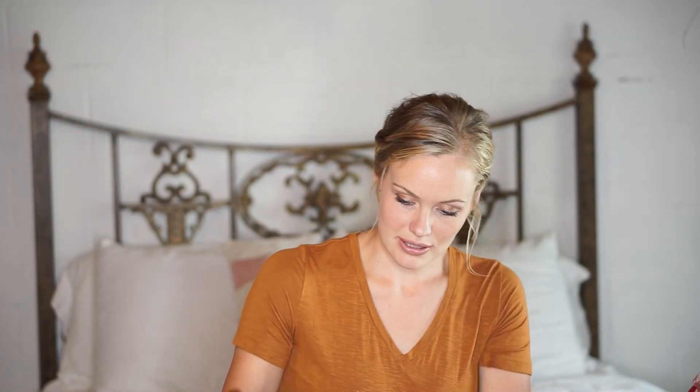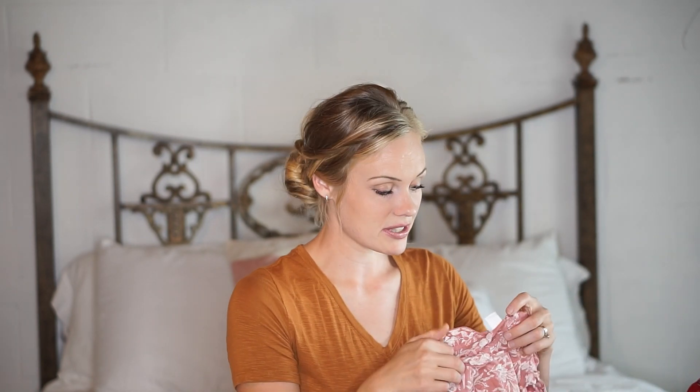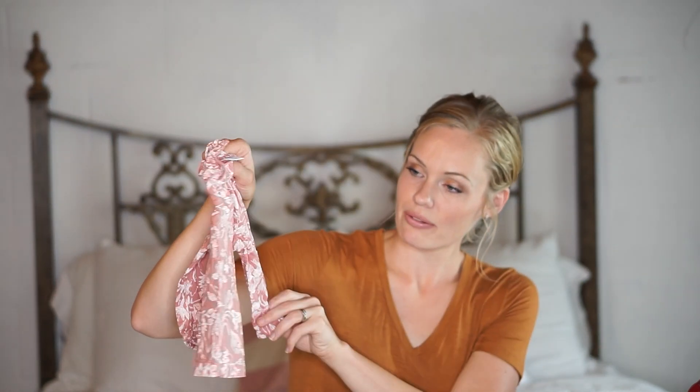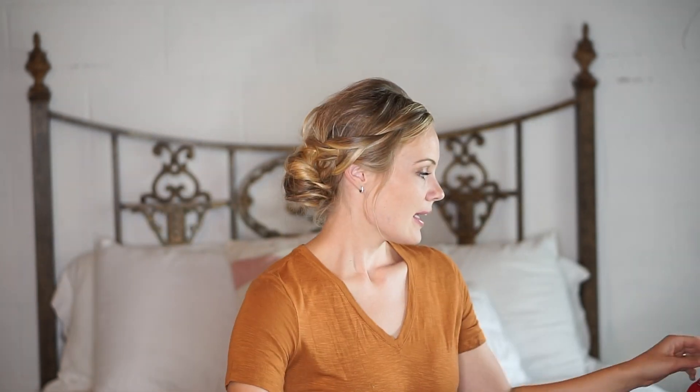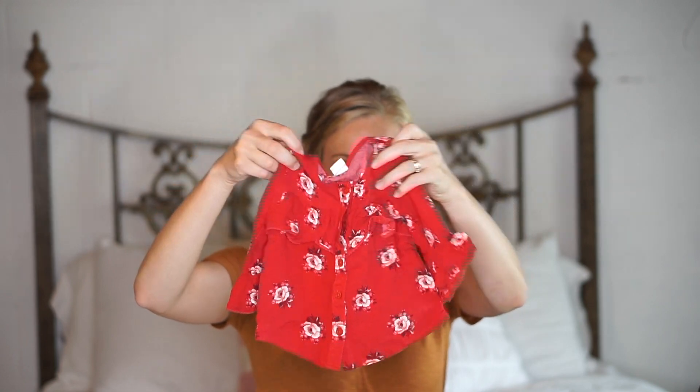I love neutrals, which you'll see throughout. We have some pops of color but they're mostly neutrals. Some of this is wrinkly, but just another cute little shirt for fall. And then we have a pop of color — just a basic red shirt.